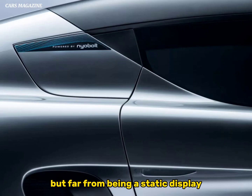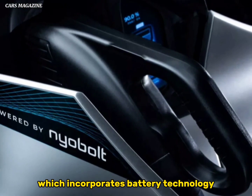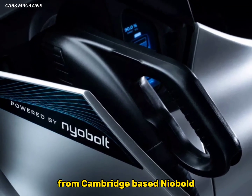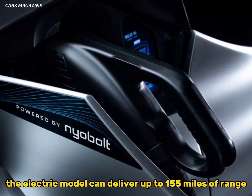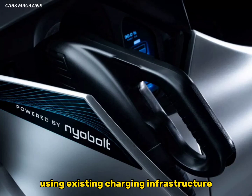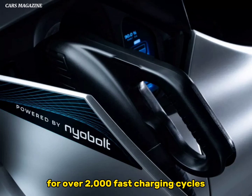Far from being a static display, this car is a fully functioning model which incorporates battery technology from Cambridge-based NIOBOLT. Thanks to the firm's systems, the electric model can deliver up to 155 miles of range, and a full charge can be returned in under 6 minutes using existing charging infrastructure. The battery has also been tested for over 2,000 fast charging cycles with no signs of degradation.